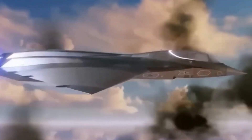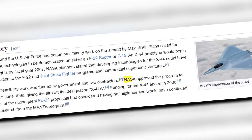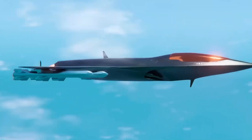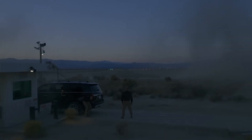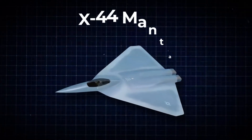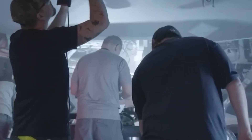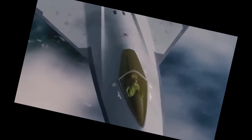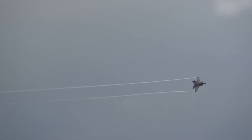At the dawn of the 21st century, the United States Air Force quietly introduced a radical concept that defied conventional aircraft design: the X-44 Manta. On paper, it was more than just a stealth aircraft. It was a leap into the future — a testbed for revolutionary aerodynamic principles and a vision of what air combat might look like in decades to come. But by the year 2000, that vision seemingly vanished. The program's funding was abruptly cut, and the X-44 disappeared from headlines and hangars alike.